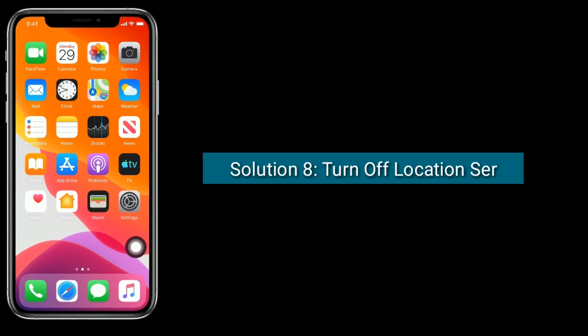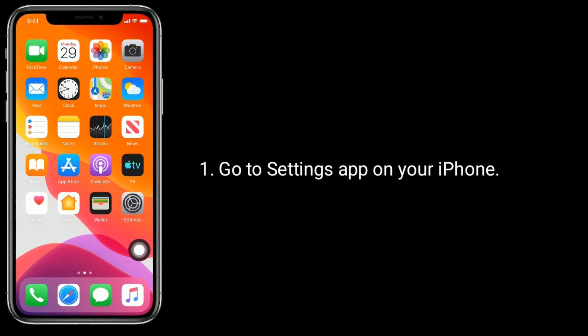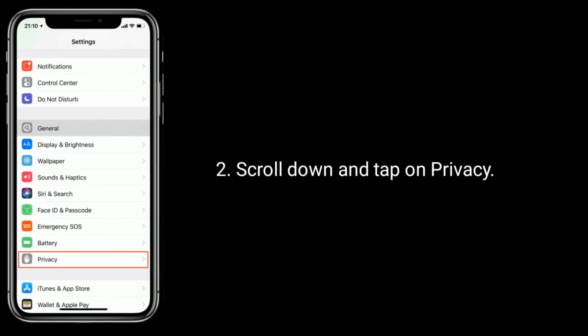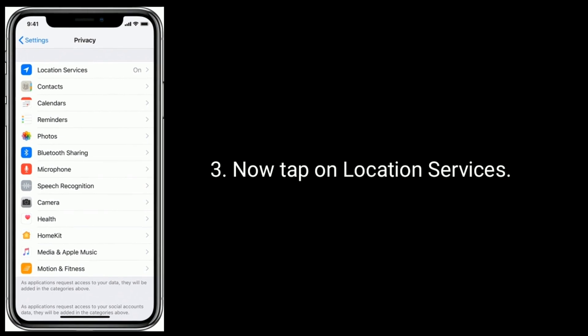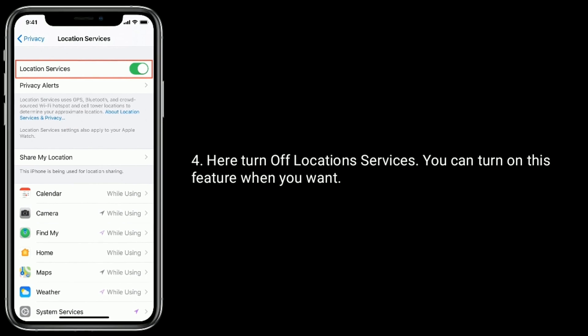Solution 8 is: turn off Location Services. Go to the Settings app on your iPhone, scroll down and tap on Privacy, then tap on Location Services. Here, turn off Location Services. You can turn on this feature again when you want.